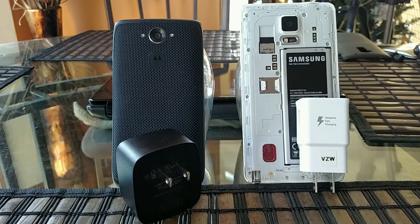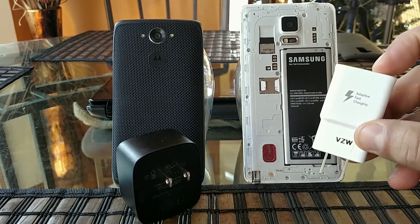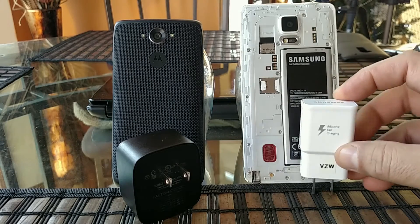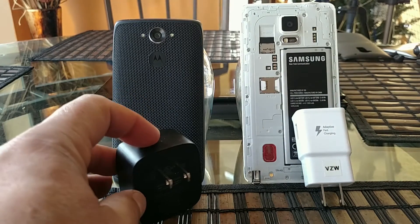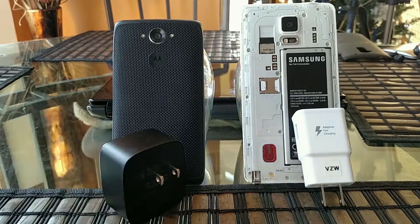Here are the chargers for these contenders. On the right, for the Samsung Galaxy Note 4, here is the charger with adaptive fast charging technology. On the left, for the Droid Turbo, here is the charger with Turbo power supply. Let this fight begin!